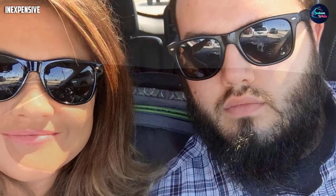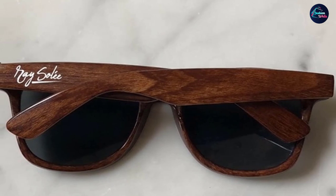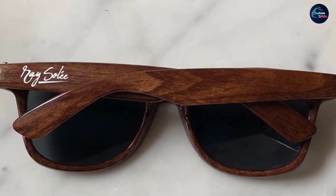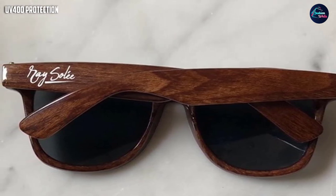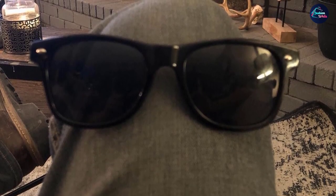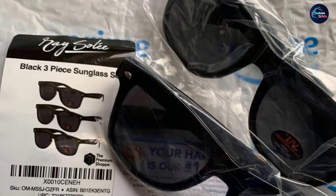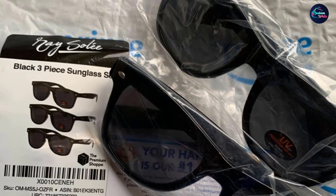At number one we have Ray Soli Wood Sunglasses. They are incredibly low priced and perfect for summer and all year round, plus they offer 100% UV protection and anti-reflective lenses. They aren't the most durable option, but with good care they may last longer than expected. They are also backed by a 100% money-back guarantee, so if you're not satisfied you can receive a full refund.